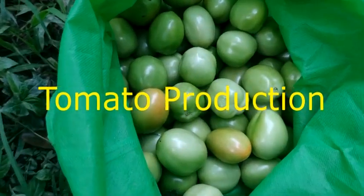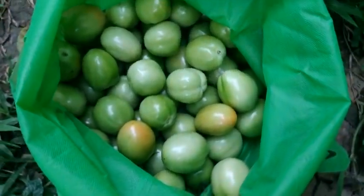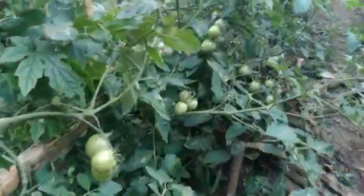Tomato or Kamatis Production by Pinoy Entrepreneur. Tomato, Solanum lycopersicum, popularly known as Kamatis in the Philippines, is a savory, typically red, edible fruit, as well as the plant which bears it.